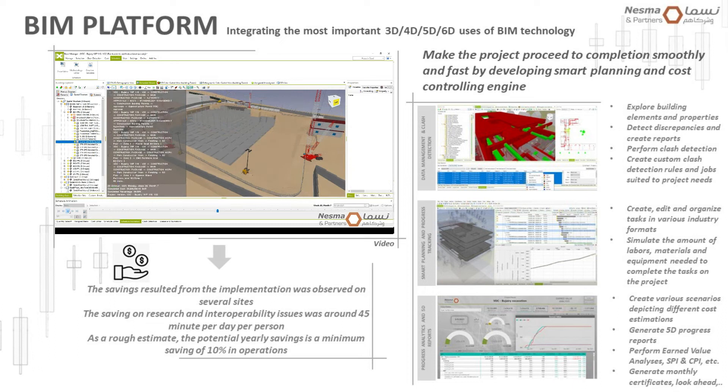Through BIM 3D, we were able to explore all building elements during design and better utilize these elements and their data during construction, perform clash detection, and create different reports for design issue management. Data also matters for planning and control — not only for design purposes. It's very important to align your planning based on real data, helping us manage, track, and monitor schedules based on physical progress extracted from a single source of truth: the BIM model itself.